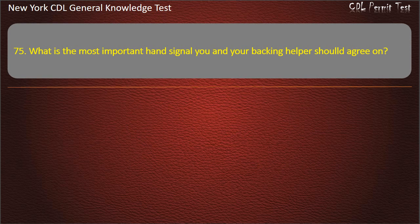Question 75. What is the most important hand signal you and your backing helper should agree on? Go. Slowly. Stop. Answer: Stop.